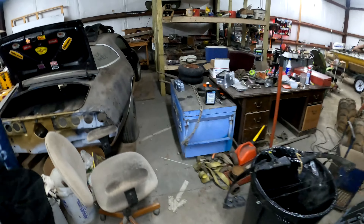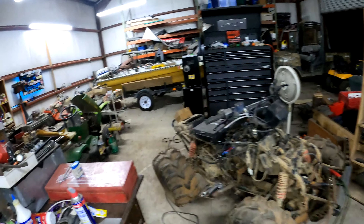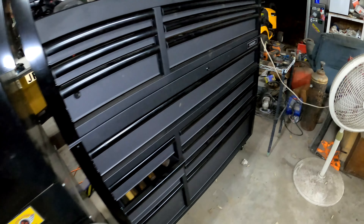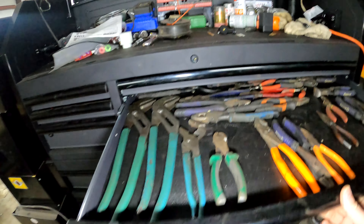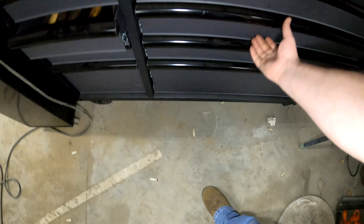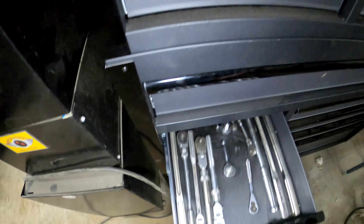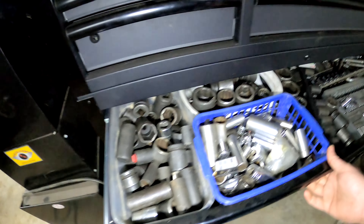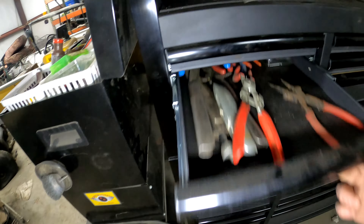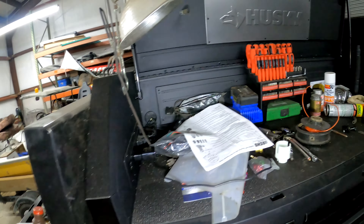Oh, one last thing — besides being a wreck in here — brand new toolbox. And what's cool about this toolbox is it's full. That's all standard, that's all metric, that's different stuff. Hammers, socket stuff — sockets and extensions. Tape, rivets, different pliers — snap ring pliers, spark plug pliers. Picks and chisels, and then the top part.